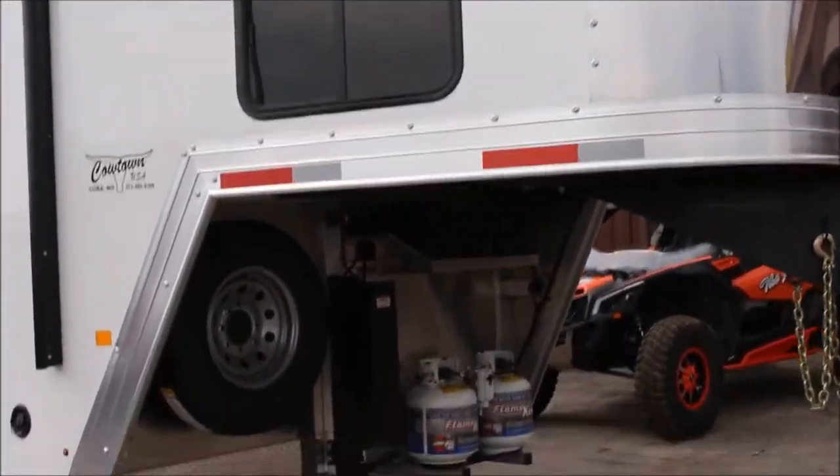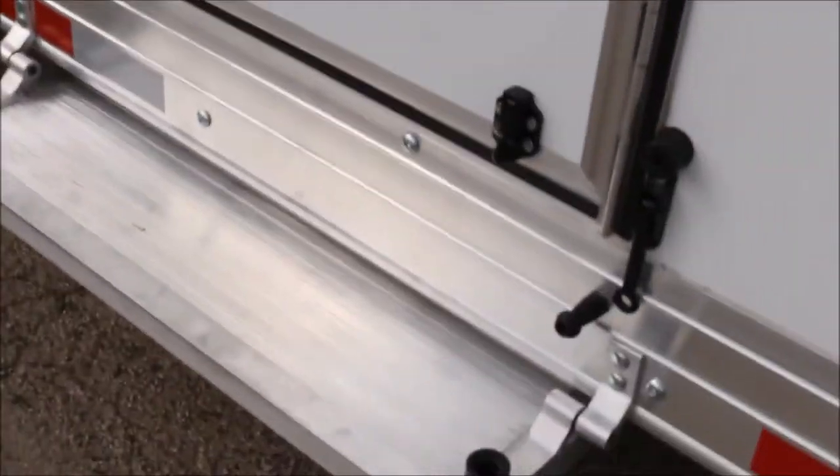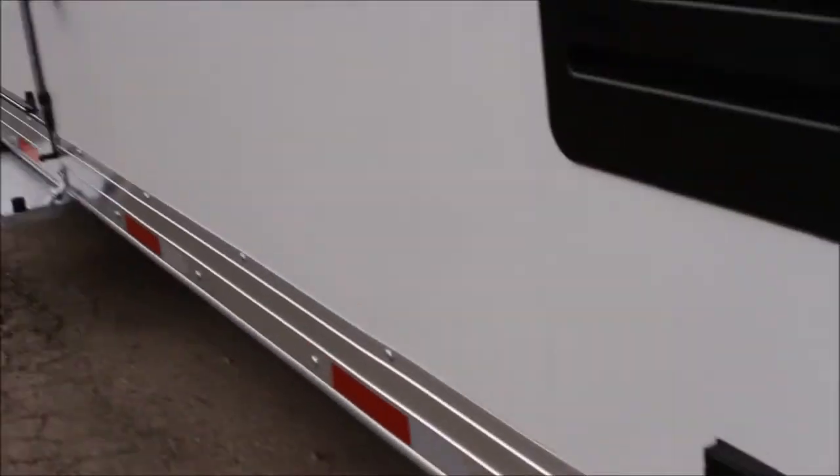Dual batteries. Let me just take you inside and show you around here a little bit. Got steps, mid-tack, and Indy living quarters. We'll bring you inside here and show you around.